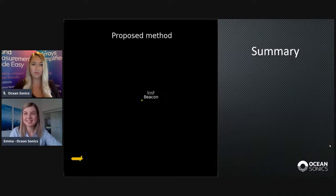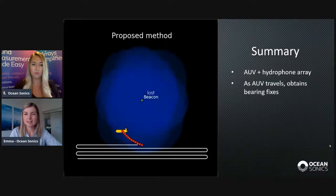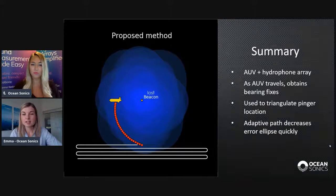To summarize the method: we have an AUV with a hydrophone array. As the AUV travels, it detects pings, which are used to calculate a bearing at each point. Then we triangulate using these bearings to estimate the pinger's location. The AUV adapts its path as it hears pings and estimates the pinger's location, in order to decrease the error ellipse as quickly as possible. Once the error ellipse is small enough, we're done and the pinger is located.